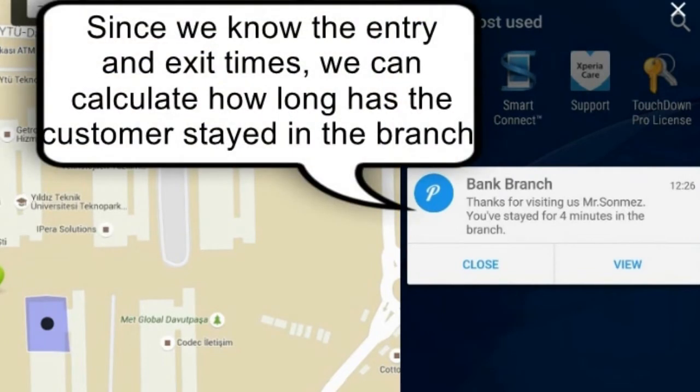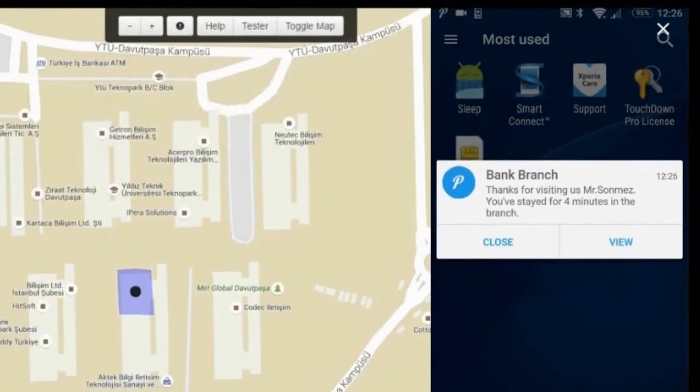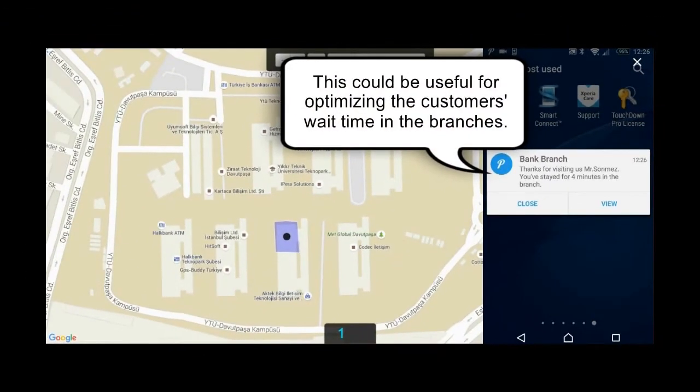Since we know the entry and exit times, we can calculate how long the customer stayed in the branch. This could be useful for optimizing the customer's wait time in the branches.